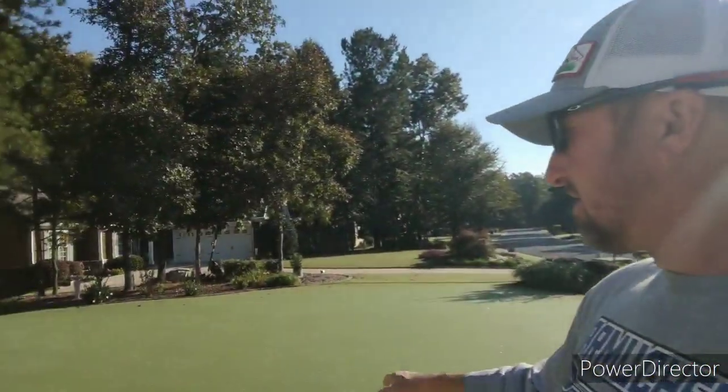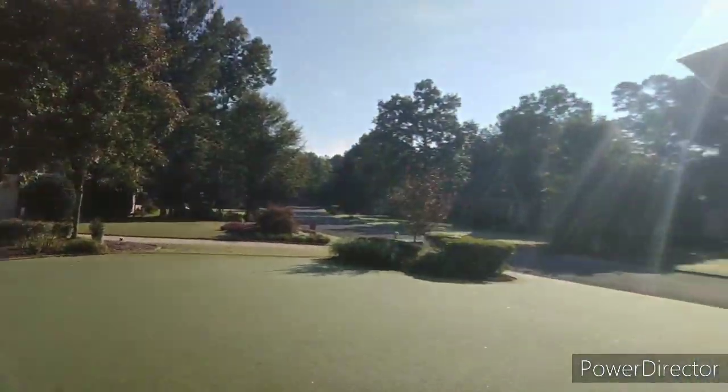My neighbors ask how my lawn stays so thick, and there's no magic secret to it. I feed it when it needs to be fed and treat it for micronutrients, but the most important thing is I love to cut my yard and I cut it often. Sometimes during the summer I'm cutting every day, mostly every other day, to keep it low — and by cutting it low I'm encouraging it to grow laterally. Instead of letting it grow high, chopping it down, growing high again and getting thin, you cut it often. Even two to three times a week, you'll see a huge improvement in how thick your yard looks.